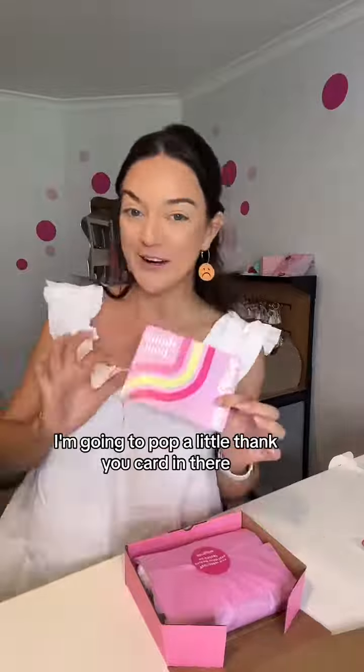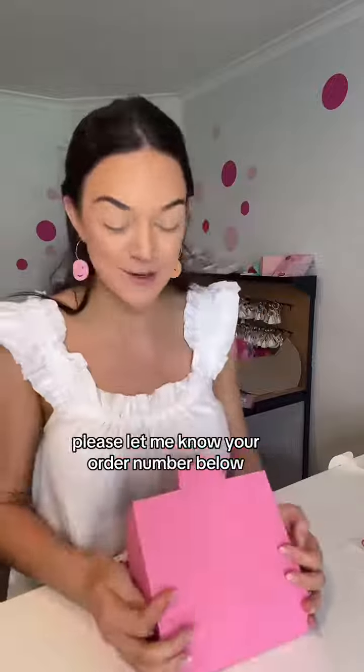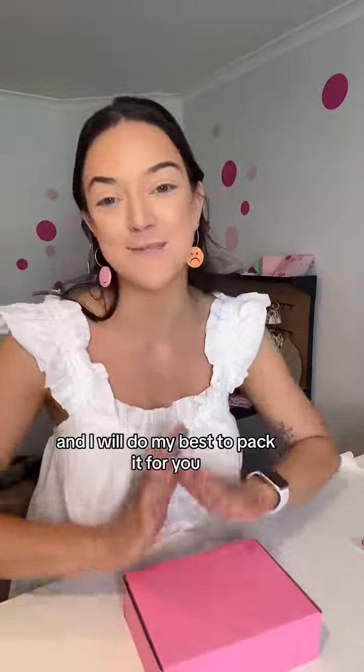I hope you love all of your other pieces. I'm going to pop a little thank you card in there. And if you want to see your order packed on TikTok, please let me know your order number below and I will do my best to pack it for you.